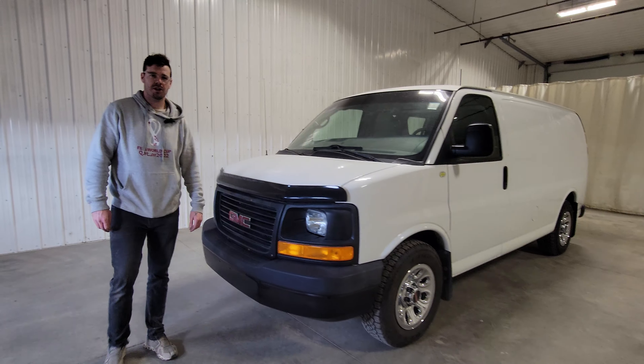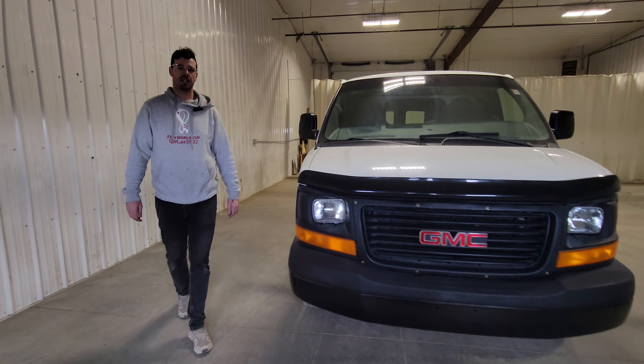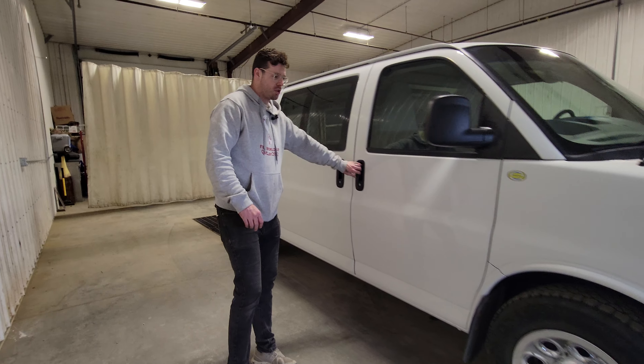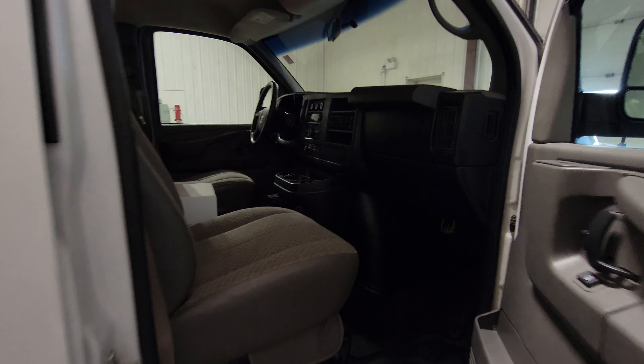Hi guys, it's Jayden from Saskatoon Truck Center. This is stock number 4844P. It's a 2013 GMC Savana 1500 cargo van with 217K. This one is an all-wheel drive model.